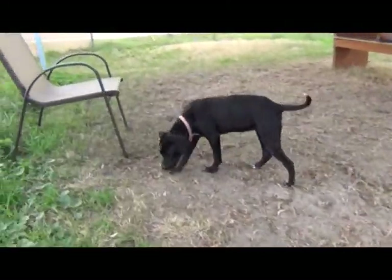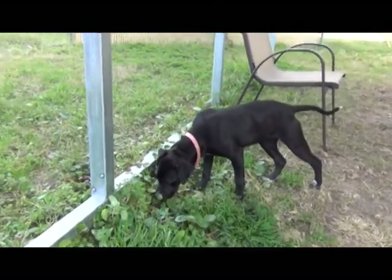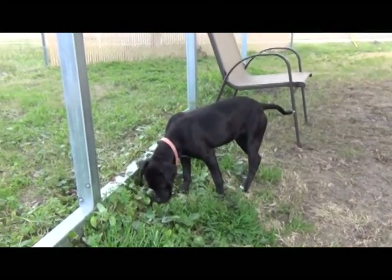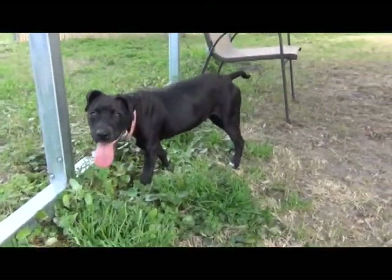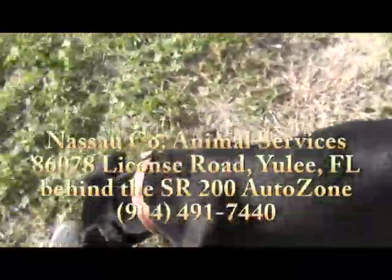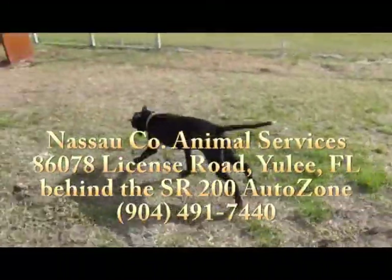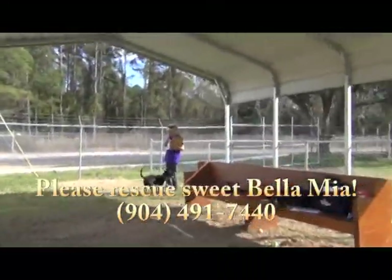She already knows a lot of obedience commands — I can just see the potential, it's going to be great. She is just such a sweetheart; that coat is just glistening. Please come see sweet little Bella Mia at Nassau County Animal Services, State Road 200 in Yulee, Florida, behind the AutoZone store. She's a love — please come see Bella Mia.